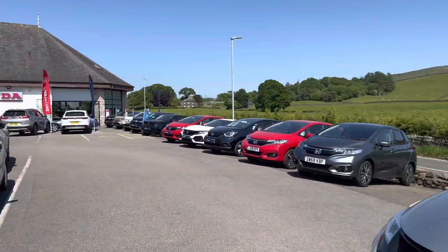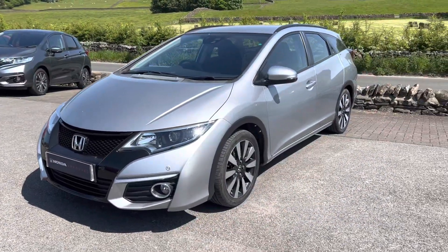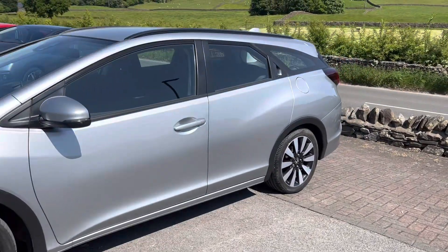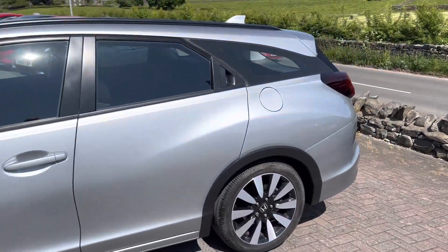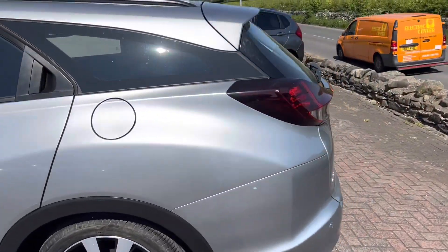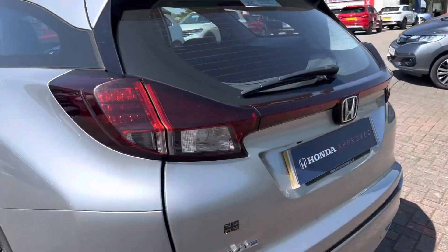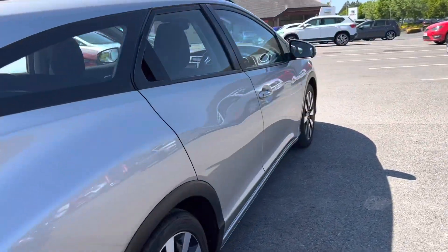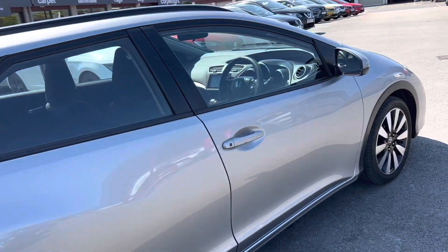Hello everyone and welcome to the Kendall Honda YouTube channel. My name is Sam, the internet specialist. Today I'm going to be showing you around this 2017 Honda Civic Tourer SE Plus. It's a 1.8 VTEC petrol with the automatic gearbox.